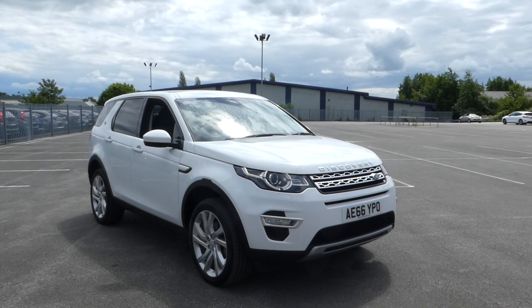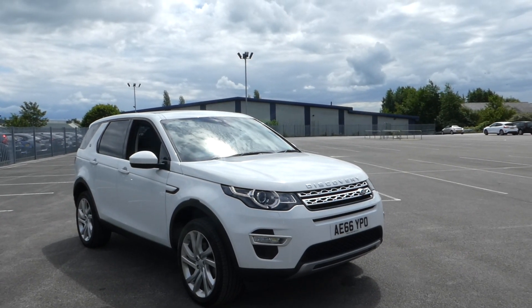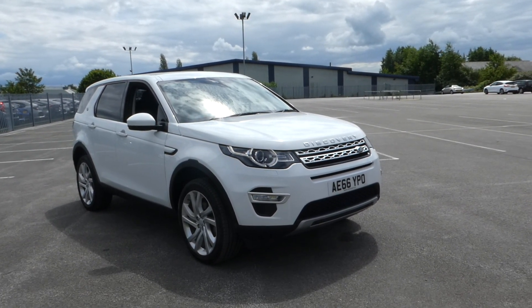It's a 2-litre TD4, 180PS, HSE Luxury trim, 5-door automatic.